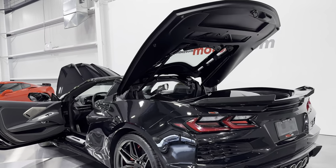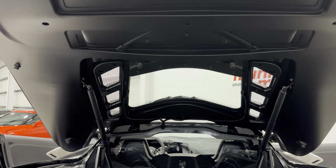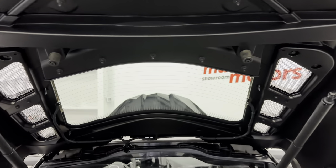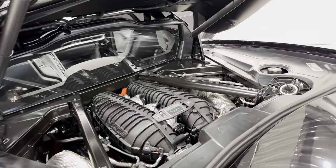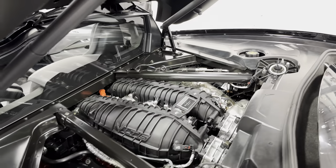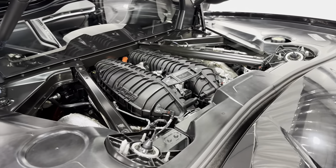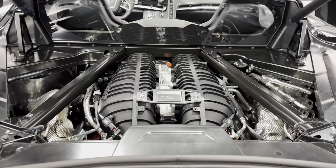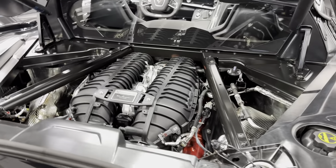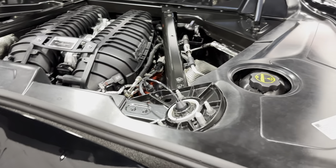Being the coupe, you can see it has the glass in the hood so you can view the fabulous Z06 engine. It's a 5.5-liter LT6 naturally aspirated flat-plane crank engine producing 670 horsepower, and it revs up to 8,500 RPMs — it just screams. The Z06 comes standard with magnetic ride control.